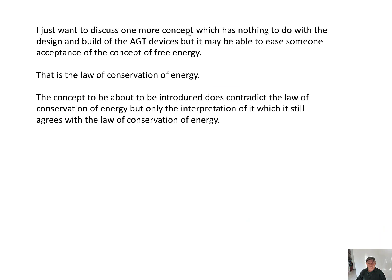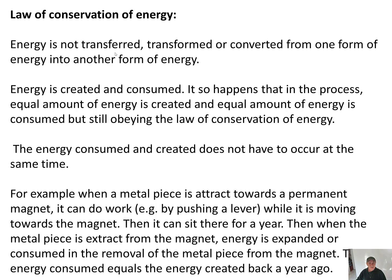I want to discuss one more concept which has nothing to do with the design of the AGT devices, but may ease someone's acceptance of the concept of free energy. This is the law of conservation of energy. The concept about to be introduced does not contradict the law of conservation of energy, but only the interpretation of it — and it still agrees with the law. Energy is not transferred, transformed, or converted from one form to another. Energy is created and consumed. It so happens that in the process, equal amounts of energy are created and equal amounts are consumed, still obeying the law. The energy consumed and created does not have to occur at the same time.